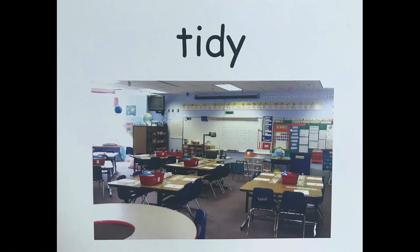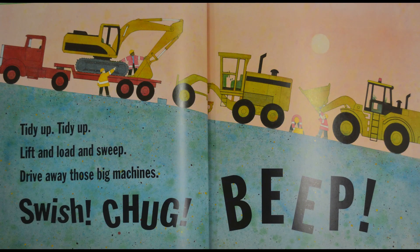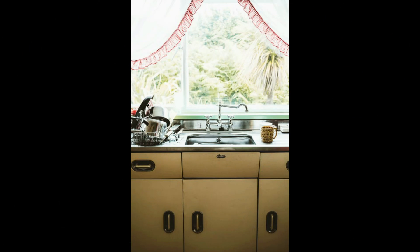Let's say this word together — tidy. Tidy is when something is neat and clean. On this page of our book, the author says 'tidy up, tidy up' because they're cleaning up the machines they used to build the road. We could use the word tidy another way — we could say 'my mom likes it when I help her tidy up the kitchen,' which would mean she likes it when you help her clean up the kitchen.